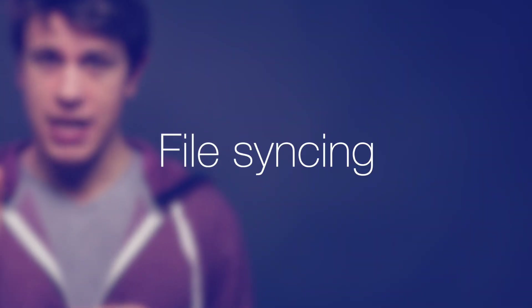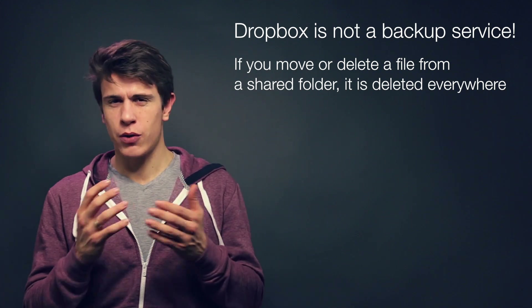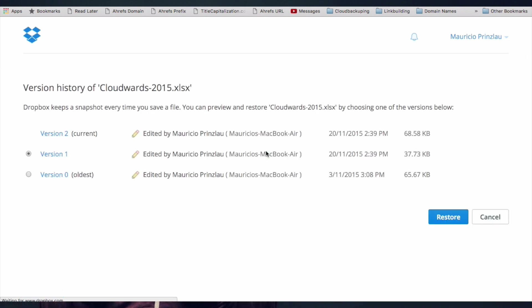Next up is file syncing. Dropbox is a file syncing service and not a backup service, which means if a file is deleted from your Dropbox folder from any device, the file is deleted everywhere. This can lead to confusion, especially when collaborating with more than a few people who don't know how Dropbox really works. Though it can definitely retain older versions of files — it keeps old files after 30 days of being deleted, and you can recover files older than that too, but you will need a pro account to use that feature.